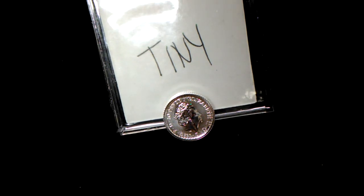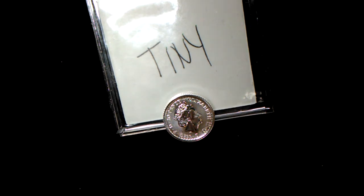Hey guys, welcome back. In this video I'm going to show you a giveaway win from over on JB Coins Inc. About a week ago we were all over at the live stream on JB Coins Inc and I had a giveaway for this 1/10th ounce Silver Britannia — and lo and behold, my name was drawn.